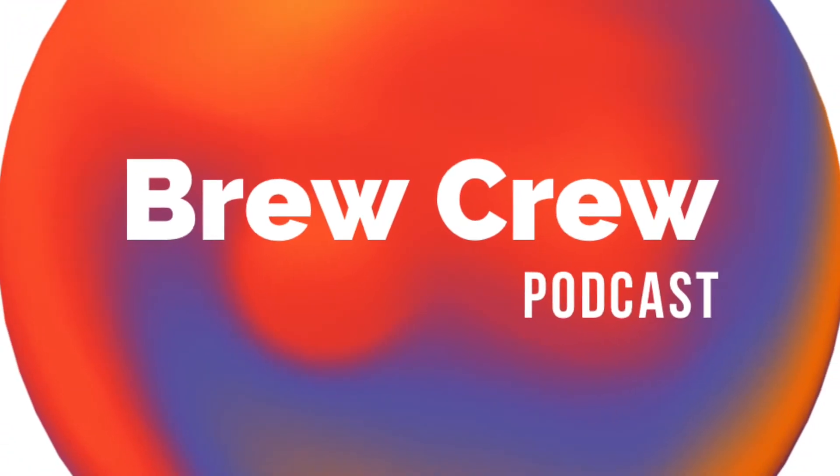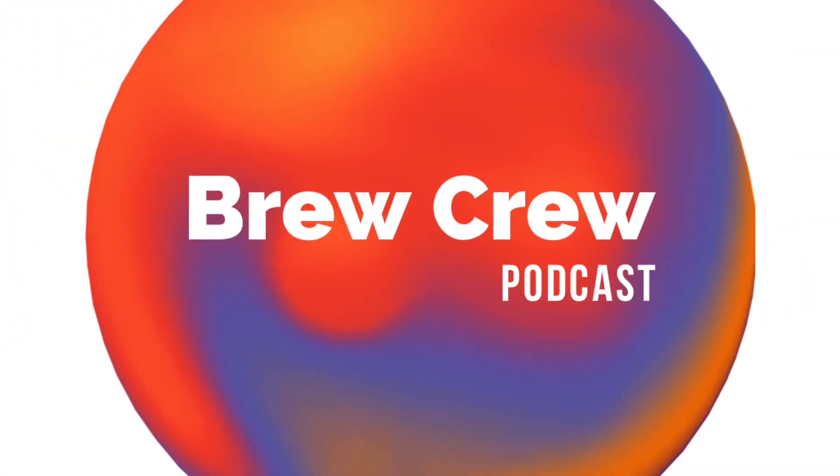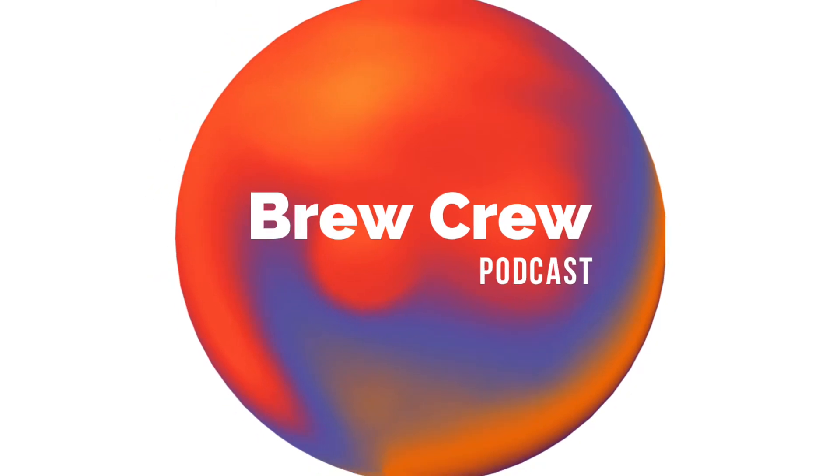Welcome back to the Brew Crew Podcast. I'm here with my guys Alex Rosas and Ewan and Jake Donnie. Happy 2022 — welcome to the new year! We took a little sabbatical and we're back, full of energy and highly caffeinated for the new year.